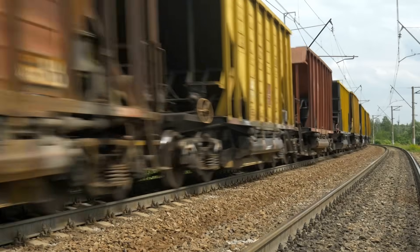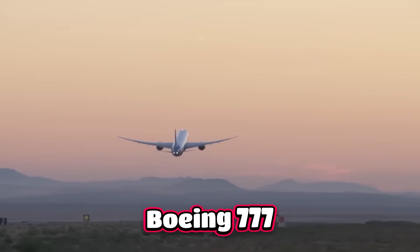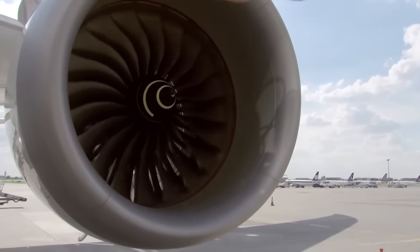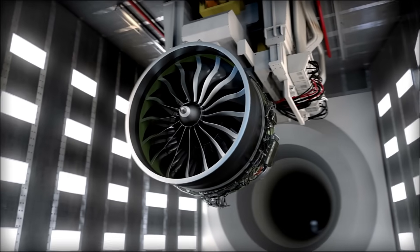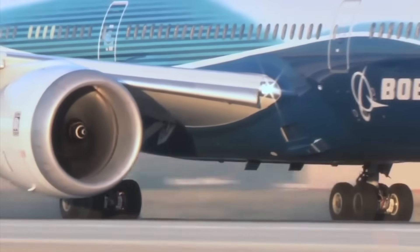It's heavier than a tank, bigger than a train car, and powerful enough to launch a fully loaded Boeing 777 into the sky for 15 hours non-stop. This isn't the work of any ordinary engine — it's the GE90, the largest and most powerful jet engine ever put on a passenger plane. Inside this giant are parts so delicate that a microscopic crack could bring it all down.